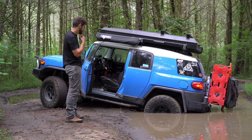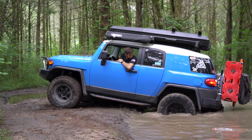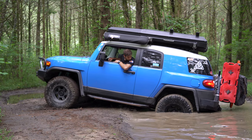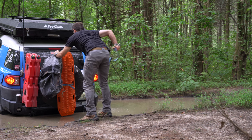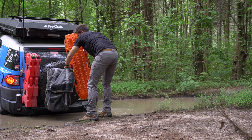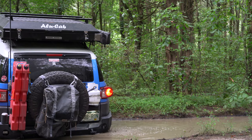Navigating these tight trees led me to this puddle and I should have known better than to cross at this angle. Of course all of my winch gear is behind my rear door — my rear door that I don't have room to open.